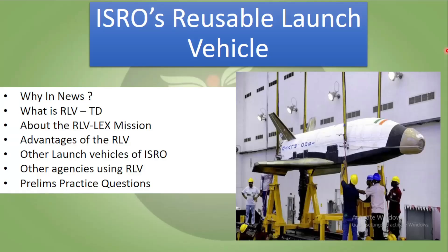We will start with the news, then what is RLV-TD, then some things about the mission and how it happened. After that, what are the advantages of using this reusable launch vehicle, what are the other launch vehicles which ISRO has, then other agencies which are using or have used this technology. After that, we will discuss today's prelims practice question which will be based on this topic.